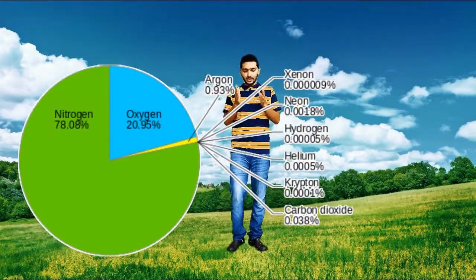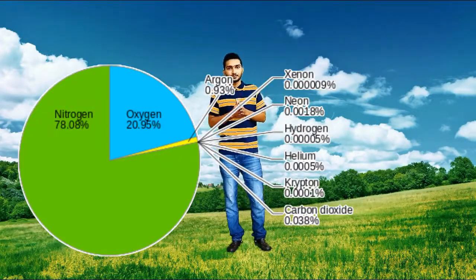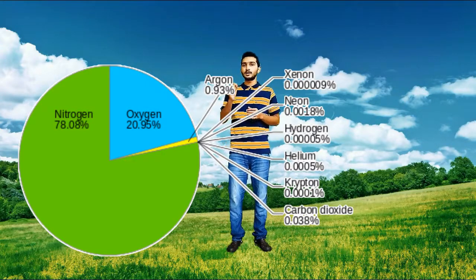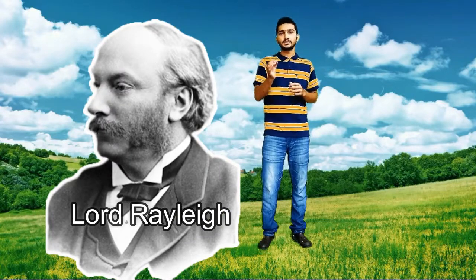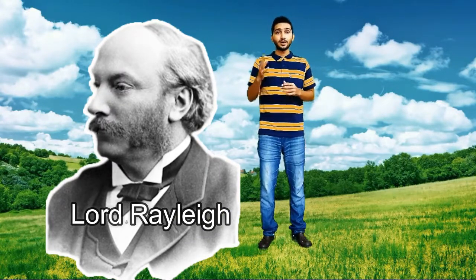What is the very least percentage gas in the air? Argon is one of the gases which is very least, accounting for about 1% of the air. The main scientist involved in this concept is Lord Rayleigh, who was also the first person to work out why the sky is blue. That's it for today about the air and what are the ingredients in it. I will meet you in my next video. Until then, bye.